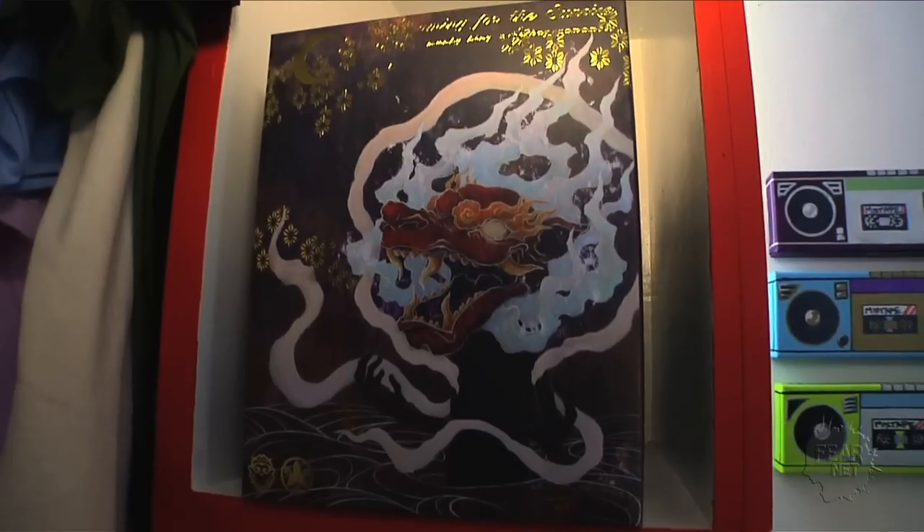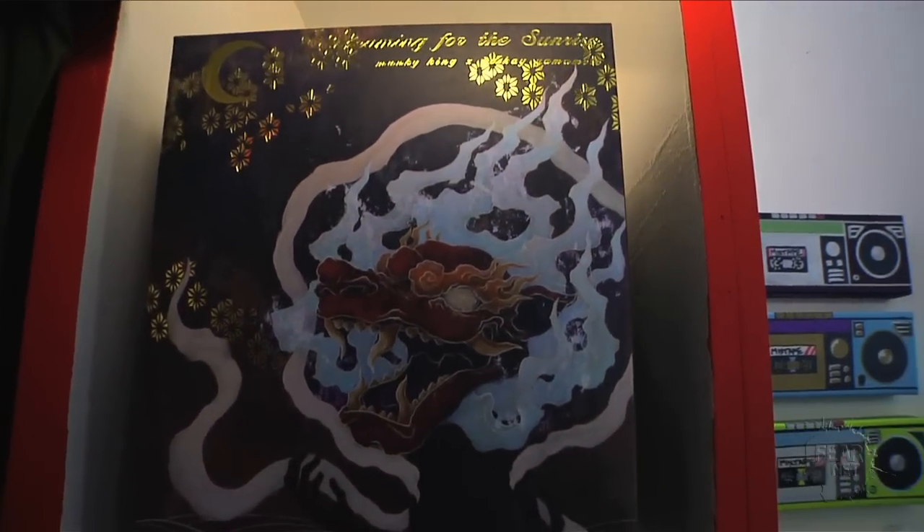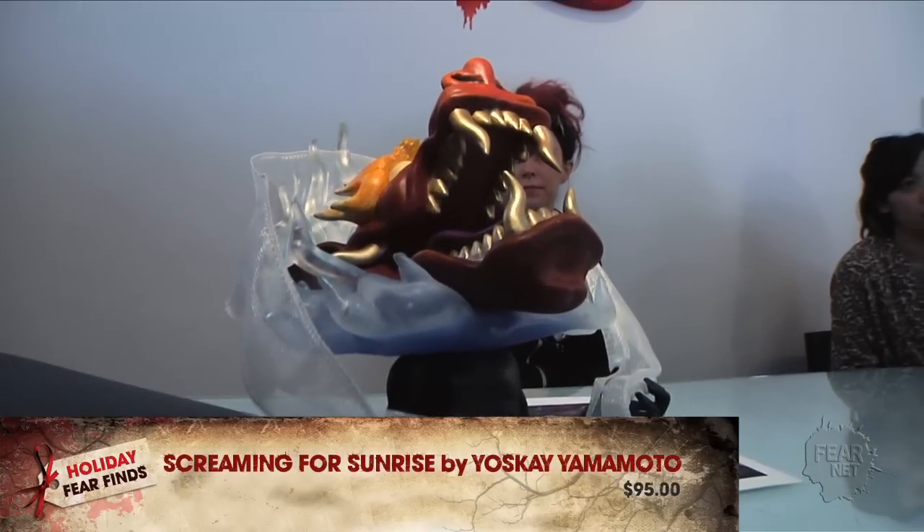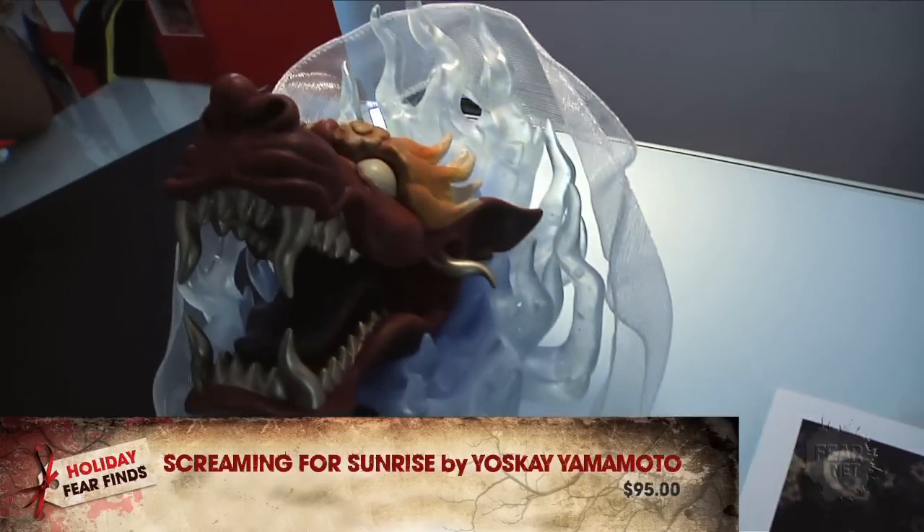A lot of our favorite fans are really into horror, fantasy, and creatures. Do you have anything in that realm? Yes — this is actually called Screaming for the Sunrise. It's a piece done by Yosuke Yamamoto. We took it from this print; when we saw his dragon piece, we decided we had to make it into a toy. So this is the 3D version that we'll be releasing — it's a big one for us this winter. We don't produce as much as other companies, but when we do, it's something we really take a lot of pride in and really want to get out there to the public.